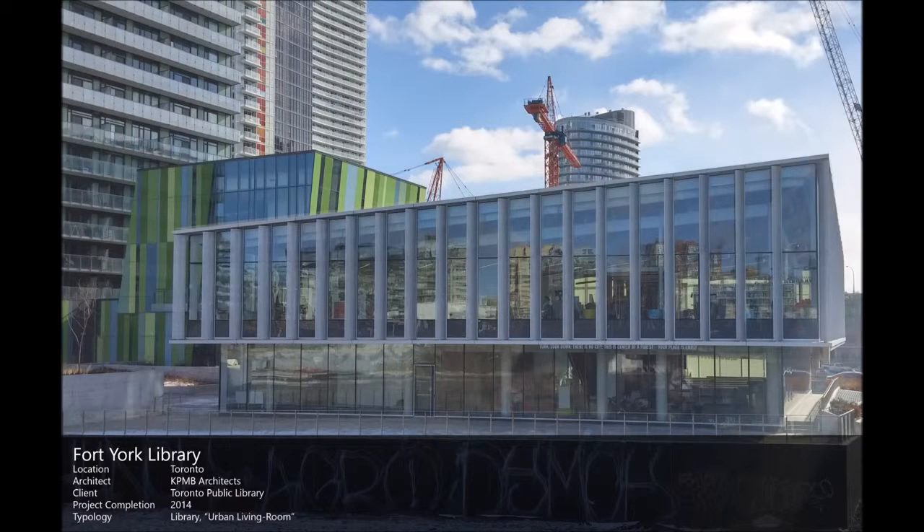The first building to be examined in terms of its architectural approach to sustainability is the LEED Silver Fort York branch of the Toronto Public Library.